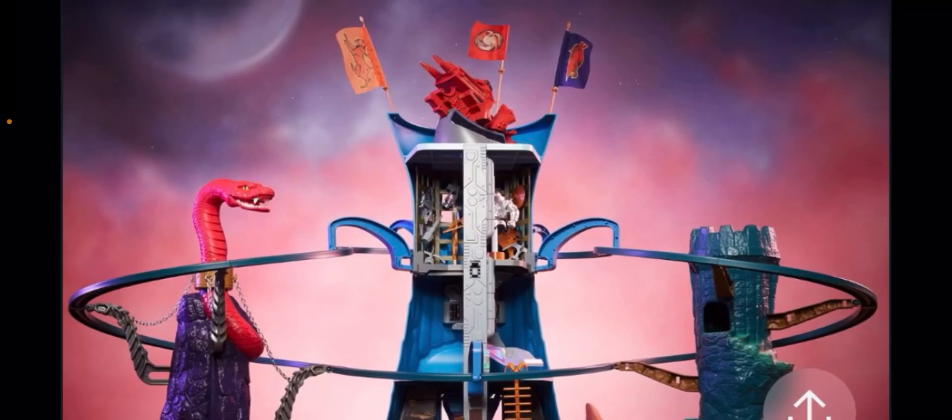Greetings fanboys and fangirls. Jared here with another video from Fanboys Forever. And today we're going to give a very unexpected update on the upcoming Masters of the Universe Origins Eternia playset.